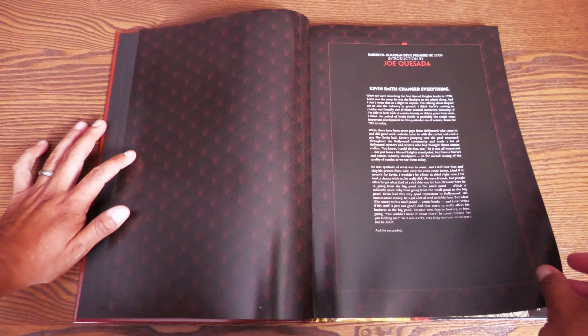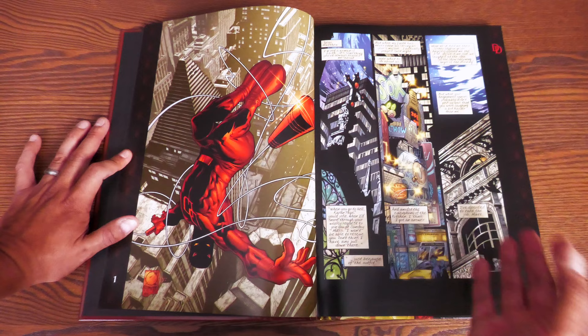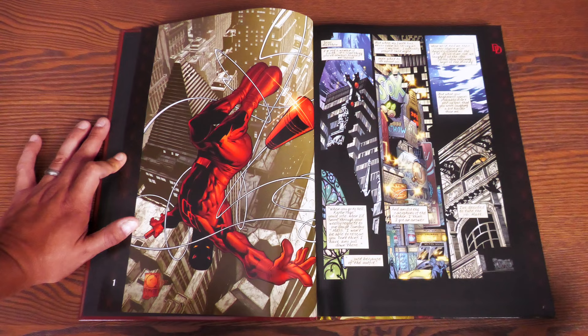This particular book is printed at the iMac printer — we'll look at the binding and the build in a little bit. Here's a wonderful introduction, also in the premiere hardcover of Guardian Devil, talking about how wonderful it was to have Kevin Smith come into comics and take a gamble writing them, because he was already making movies in Hollywood.